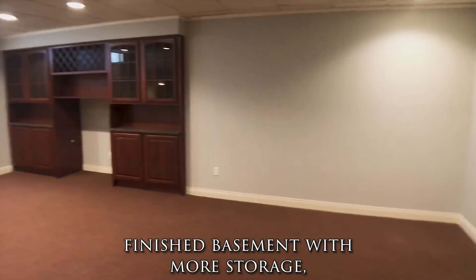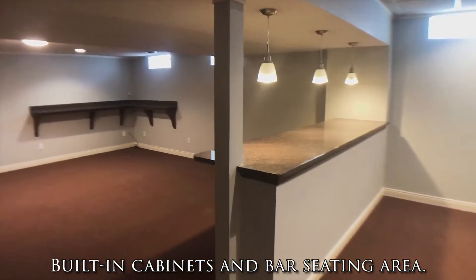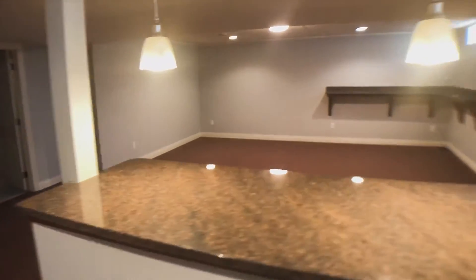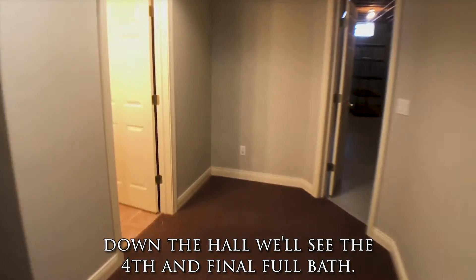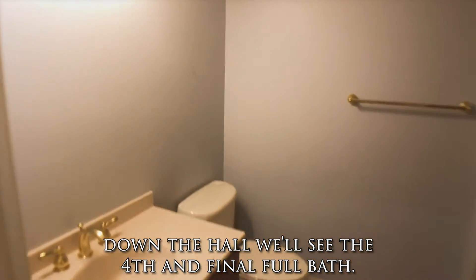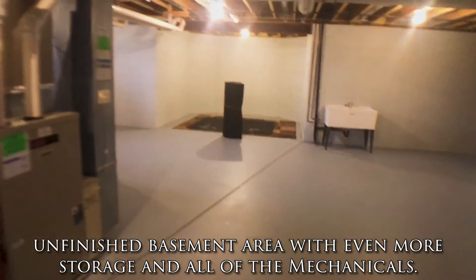Here's the finished basement, which has even more storage, built-in cabinets, and bar seating area. Now we'll head down the hall where we'll see the fourth and final full bath. And lastly, we'll head into the unfinished basement area with even more storage and all of the mechanicals.